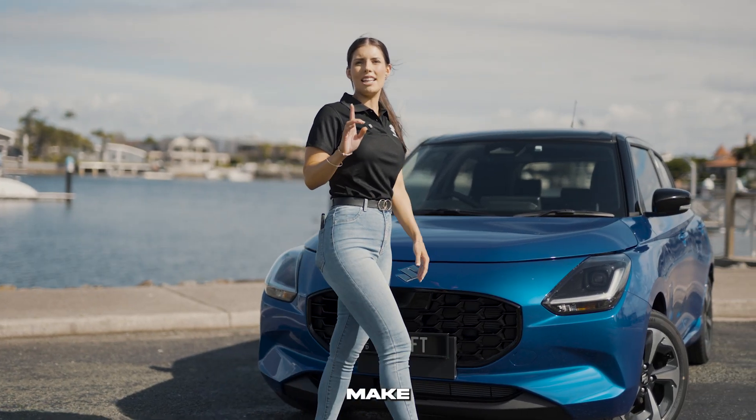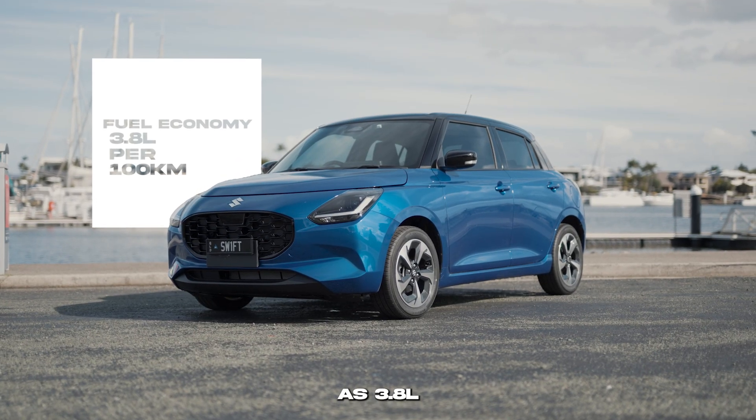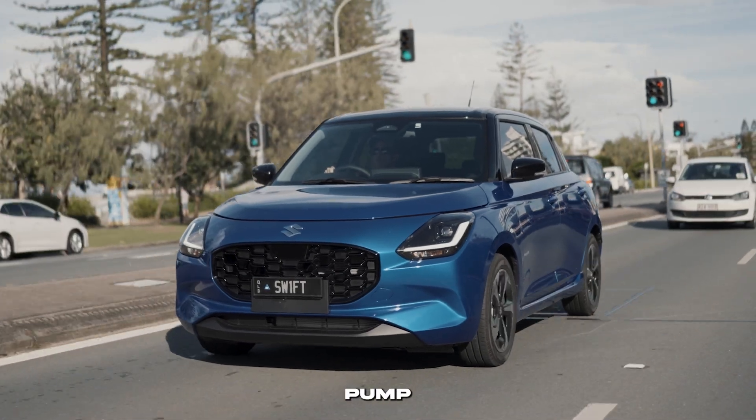Now let's dive into the features that make this hatchback stand out from the crowd. With fuel economy from as low as 3.8 litres per 100 kilometres, you can enjoy longer drives with fewer stops at the pump.